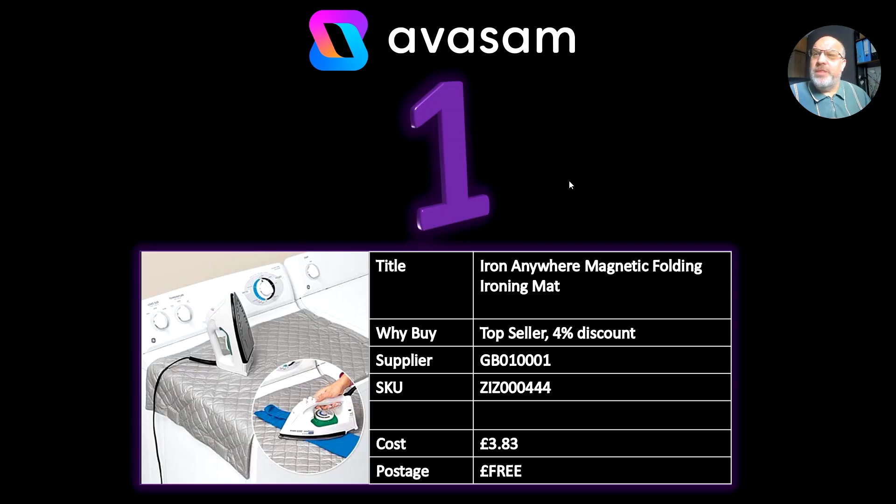Top ten this week, 15th of May. I like some of these ideas because some of them have got promotions, some are low prices, and they're seasonally correct — that's why I put them in the list. The Iron Anywhere Magnetic Folding Map is amazing for a travel item, so if you're selling travel items at the moment or thinking of selling travel items, it's a perfect opportunity. £3.83, free postage from supplier number one.